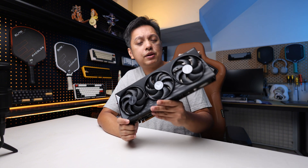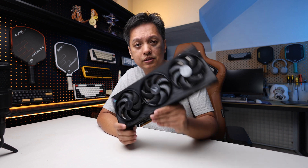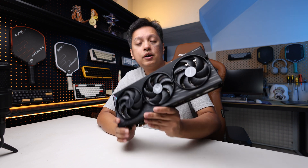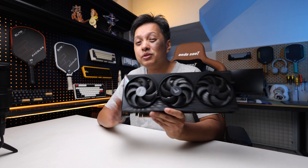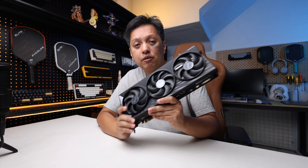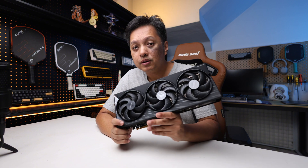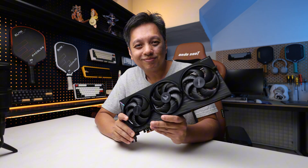Even if I were to use a Ryzen 5 5600, for example — I have one I haven't tested on this GPU — even so, I think it will hold back, because for a powerful graphics card like this, I definitely recommend going for something along the AMD AM5 range of CPUs to get the best out of your performance. With that said, that's it for this one. Thanks for watching, and I'll see you guys in the next one.